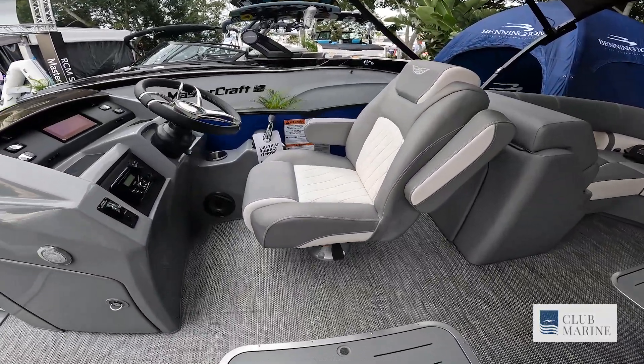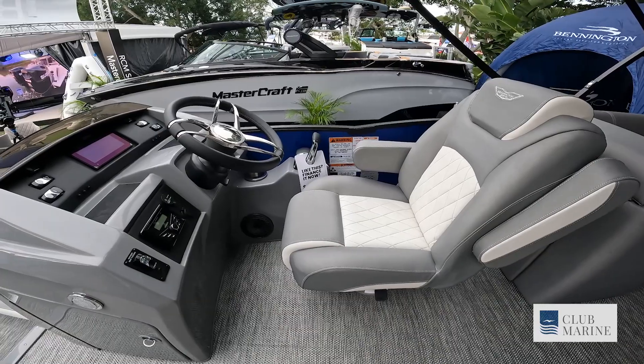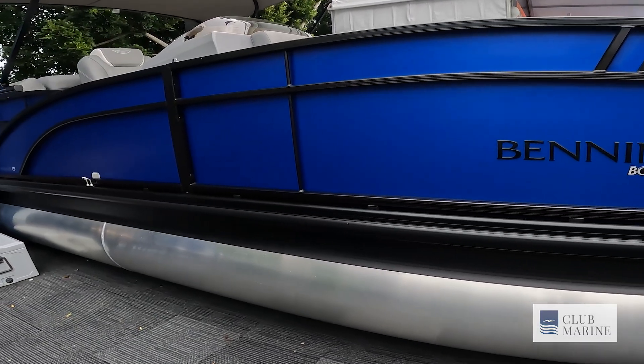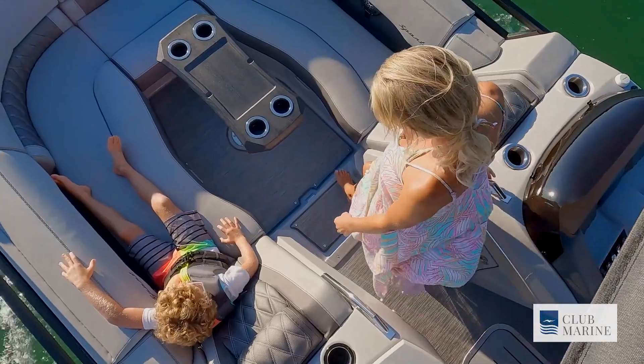Brand new color for 2024 — a matte blue drop-down. We do it in a 23 and 25: the 23 comes in price-wise around that $200 to $220k mark depending on options.